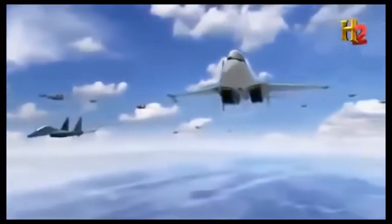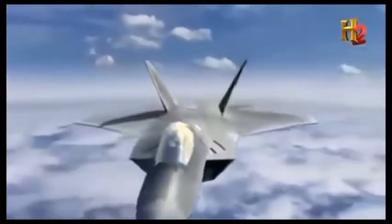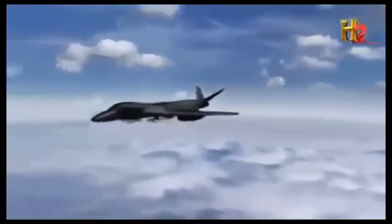Let's say we have a Raptor that's able to detect, localize, and fix an enemy aircraft. Transmit that information back to a command and control circuit, or to the bomb truck, or the missile truck itself, and then have the missile truck fire the missile against the enemy.